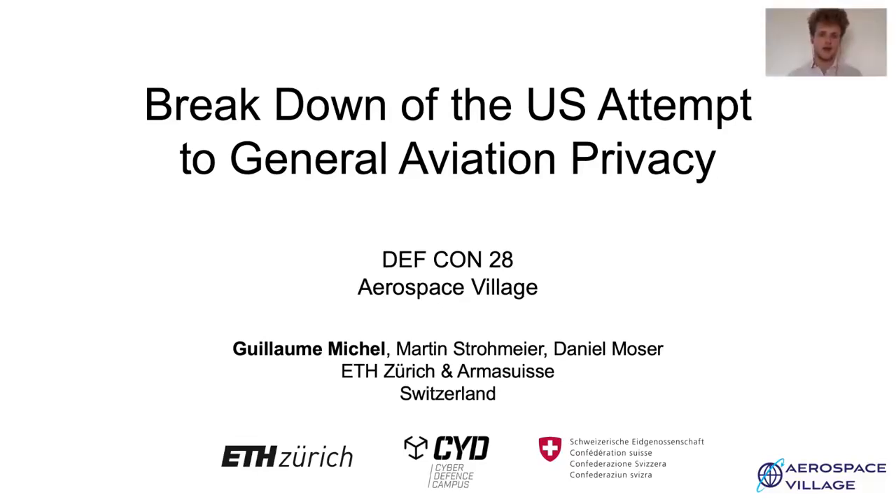Hello everyone, thank you for attending my virtual presentation. I am Guy, a master's student from EPFL and ETH Zurich in Switzerland, and I've been working with Arma Suisse on privacy in general aviation, and most particularly on the recent attempt from the FAA in the US.